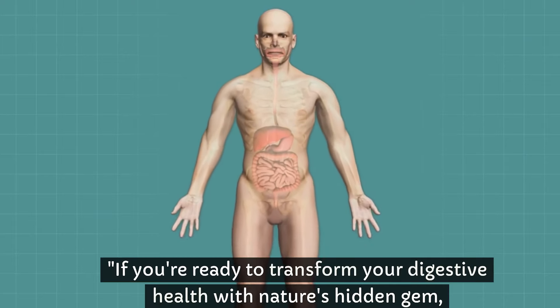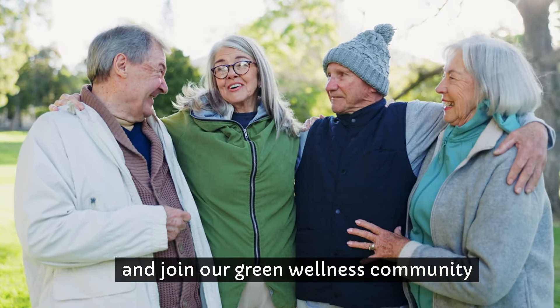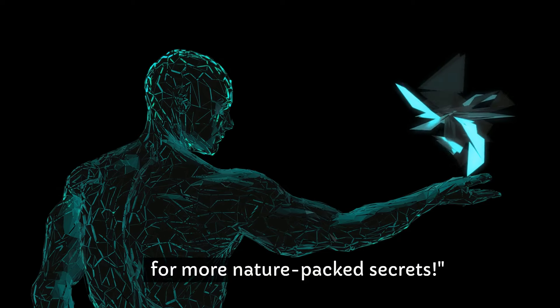If you're ready to transform your digestive health with nature's hidden gem, don't forget to hit that like button, subscribe, and join our green wellness community for more nature-packed secrets.